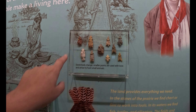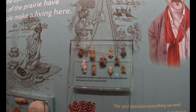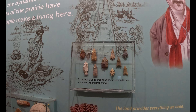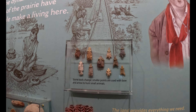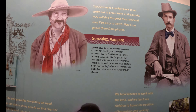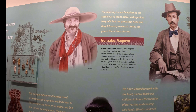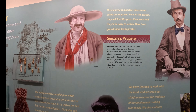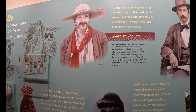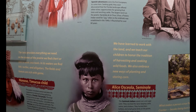Oh look at that shield — so he's hunting turkey, kind of like a deer stand. We kind of do that today! There are so many arrowheads. The Spanish adventurers were the first Europeans to come here seeking gold — that's cool.